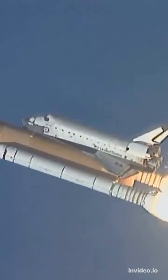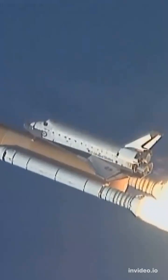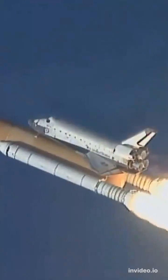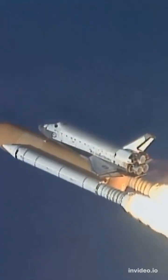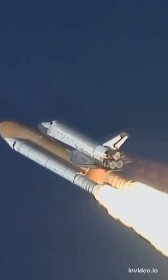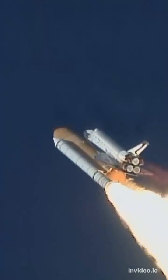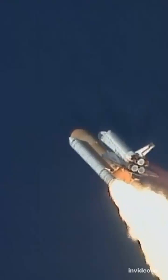Columbia now rolling on to the proper azimuth for a 39-degree inclination to orbit. Shuttle in a heads-down, wings-level position for the eight and a half minute ride to orbit. Thirty seconds into the flight, the three liquid fuel main engines beginning to throttle back in a three-step fashion to 72% of rated performance, reducing the stress on the shuttle as it breaks through the sound barrier.